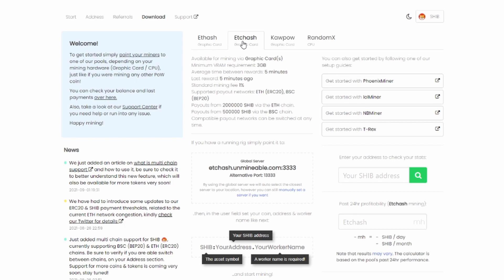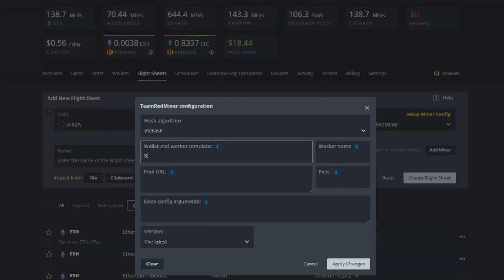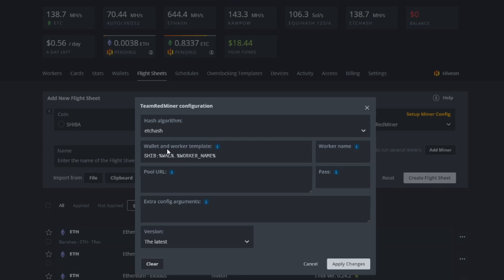Select ETCHash and go back to the flight sheet, making sure it says ETCHash — important for older 4GB cards. For the wallet and worker template, unmineable shows you the syntax: start with 'SHIB:' then the wallet address, followed by a dot and the worker name. It will pull the wallet from your flight sheet setup and the worker name automatically — in this case 'Phoenix'.